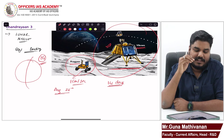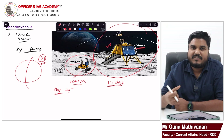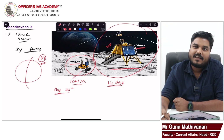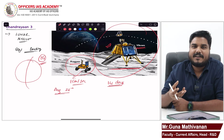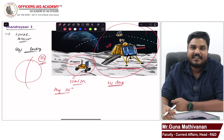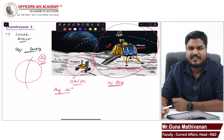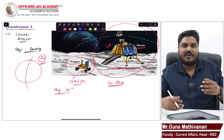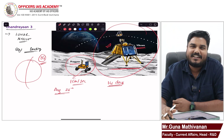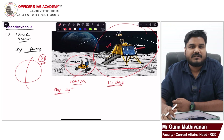On 23rd August it landed, and for 14 days it was able to collect a lot of evidence. After that it went into dark mode. Our mission was not able to withstand that cold temperature. After September 20th, ISRO said they were not able to communicate with Pragyan, and it will remain a permanent ambassador of India on the moon.